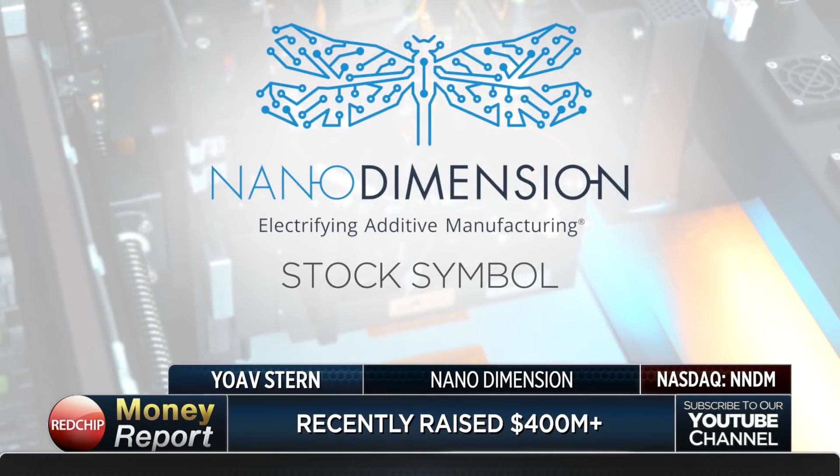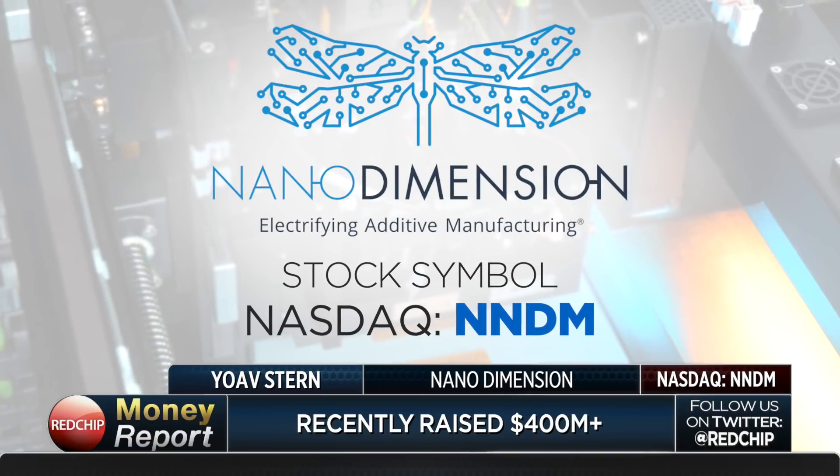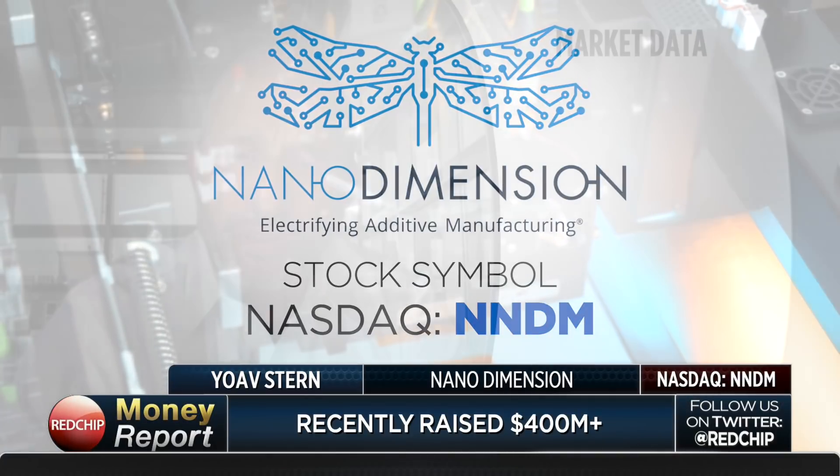You raised more than $300 million in recent weeks and now have a cash balance around $400 million. How do you deploy that capital? We have a very clear direction and plan, which obviously evolved over the last two months during COVID as we realized the market is strongly supporting us. With that amount of money, we intend to do two things: use part of it for acquisitions of companies that are synergistic with our technology and markets.